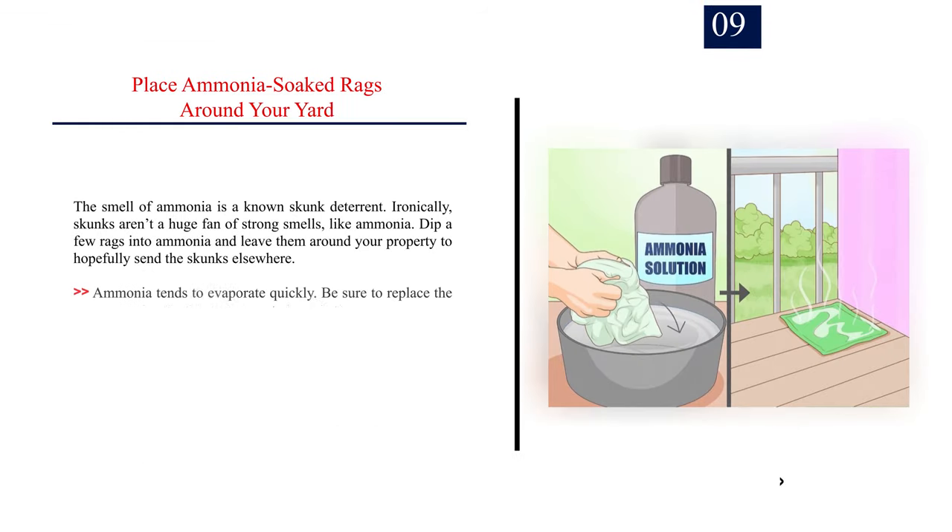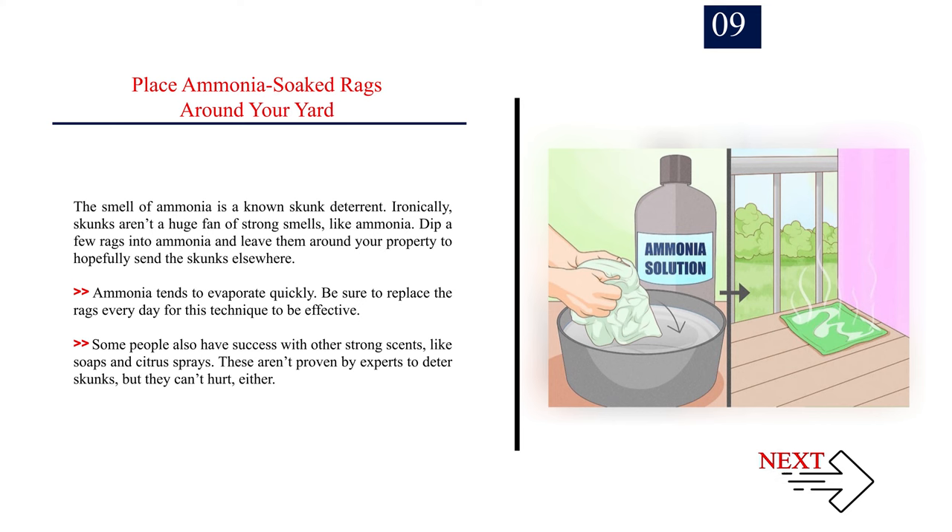Number 9: Place ammonia-soaked rags around your yard. The smell of ammonia is a known skunk deterrent. Ironically, skunks aren't a huge fan of strong smells like ammonia. Dip a few rags into ammonia and leave them around your property to hopefully send the skunks elsewhere. Ammonia tends to evaporate quickly, so be sure to replace the rags every day for this technique to be effective. Some people also have success with other strong scents like soaps and citrus sprays, though these aren't proven by experts to deter skunks.